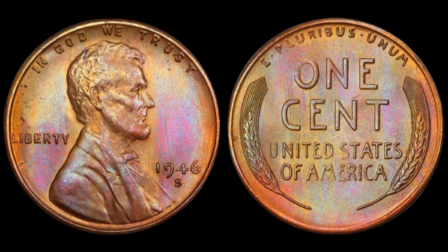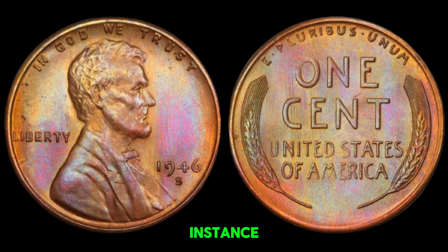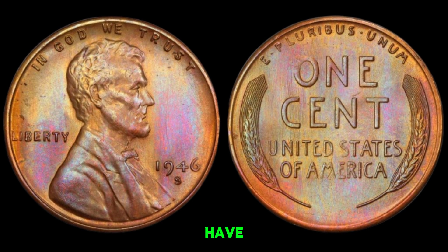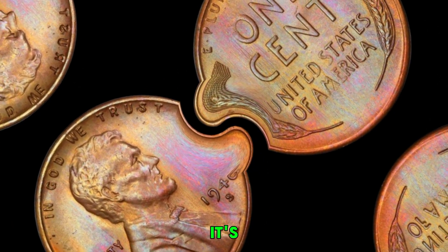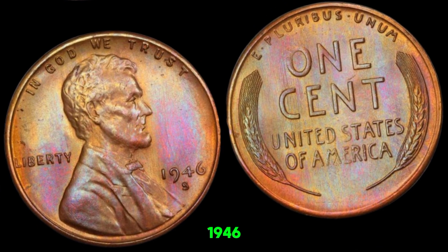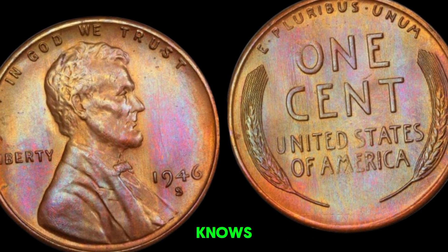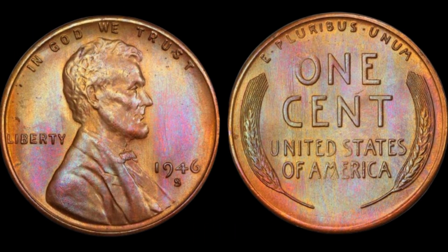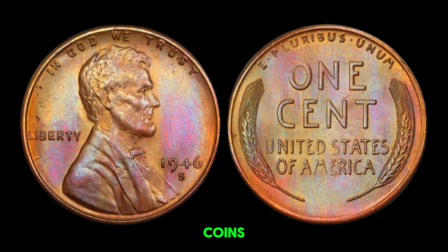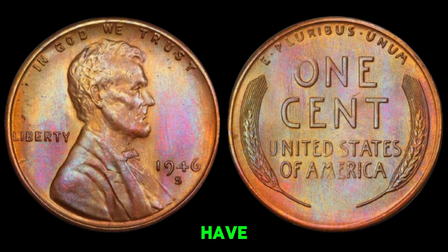While not all 1946S wheat pennies sell for millions, there have been some exceptional cases — pennies with rare errors or in exceptional condition have sold for incredible amounts. In recent years, collectors have paid top dollar for these rare finds. Is your 1946S wheat penny worth millions? It's unlikely, but it's always worth getting it checked out by a professional. Who knows — you might have a hidden treasure in your collection. This coin's value in market is $1.8 million. If you enjoyed this video and want to learn more about rare coins and collectibles, don't forget to like, share, and subscribe. Let us know in the comments if you have any interesting coin finds.